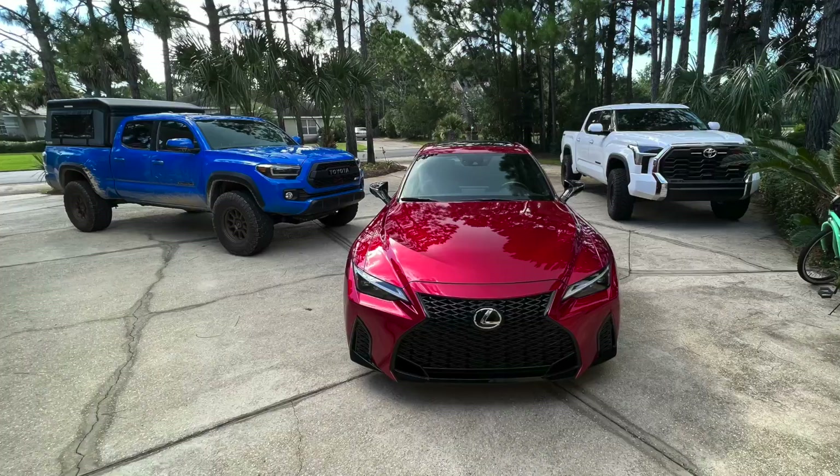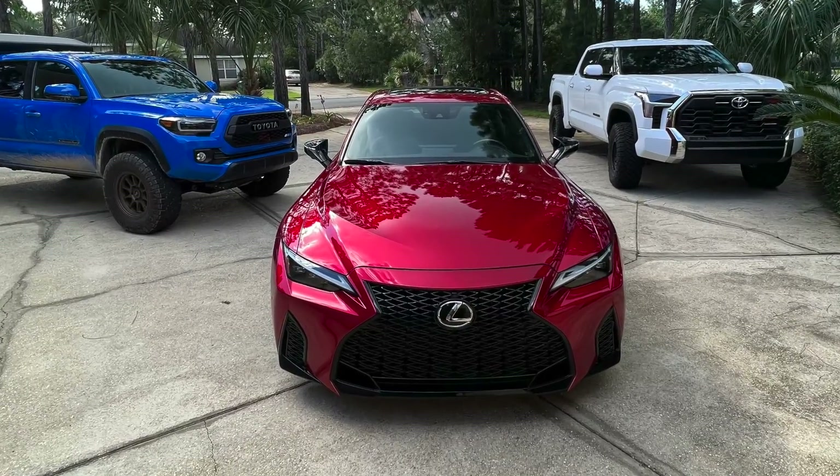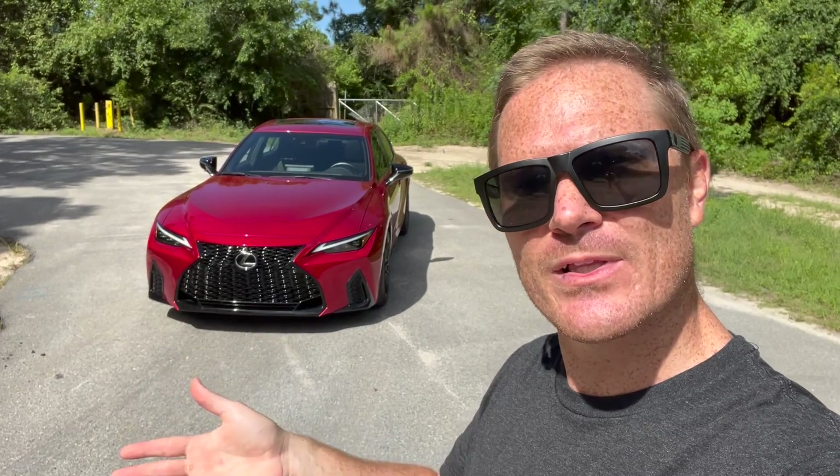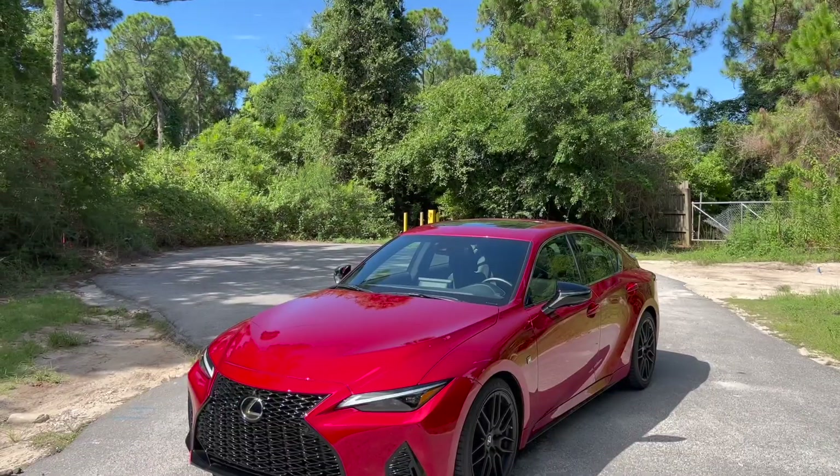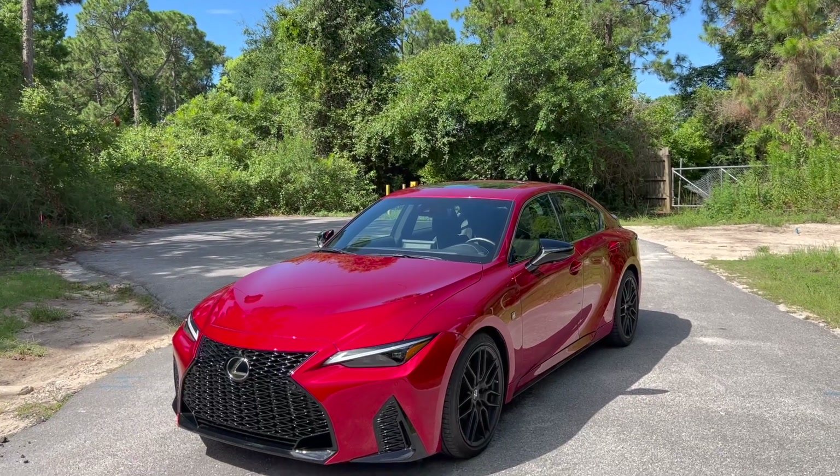Hey guys, John here. My week with the Lexus IS350 F-Sport has come to an end. In this video, I want to tell you some of the things I really liked about it and some of the things I didn't really like about it. We have to start out with the good first and then get into the ugly.